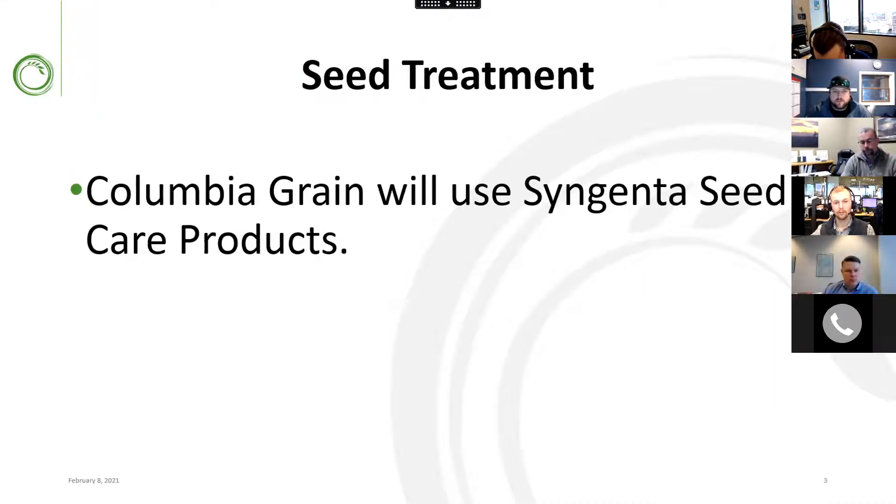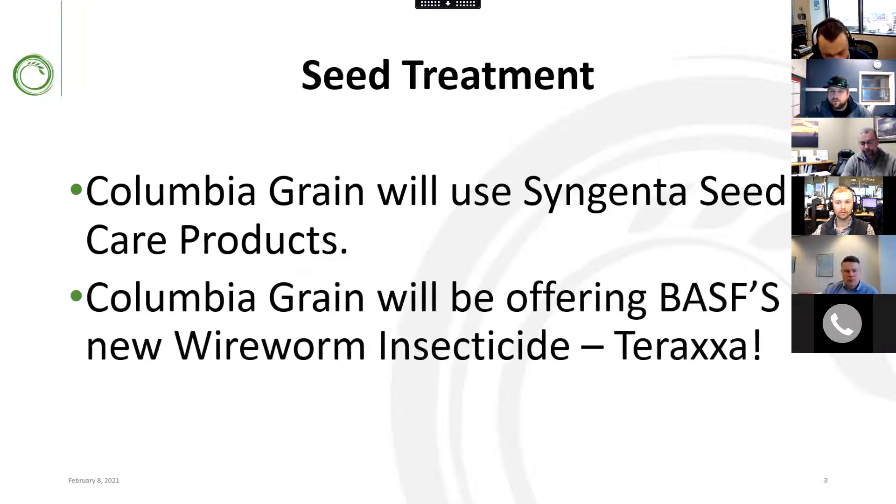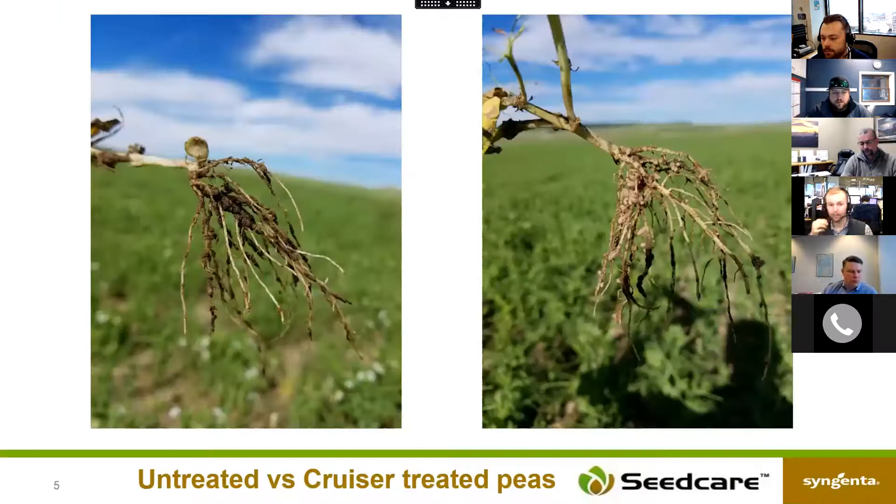For seed treatment this year, we're using Syngenta Seed Care products. That will also include BSF's new wireworm insecticide, Taraxa, for wireworm control in cereal crops. With our pulse crops, we're going to run Cruiser insecticide with usage rates up to 1.2 ounces, getting good control on pea leaf weevil larvae and pea leaf weevil.